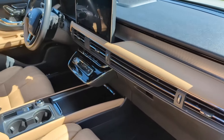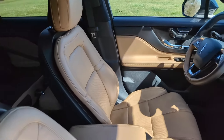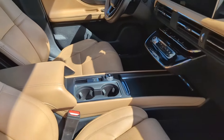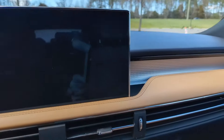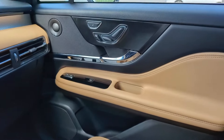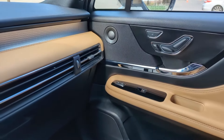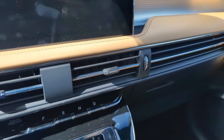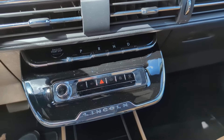The cabin is very well appointed. It's got all kinds of leather — not just leather seats, but also leather trim along the dashboard and along the seats. It's got a lot of metal or metal-looking plastic. It just looks really nice.